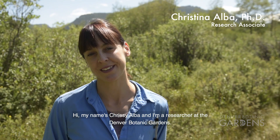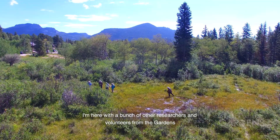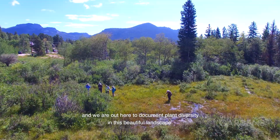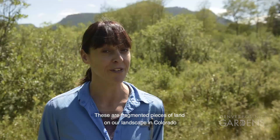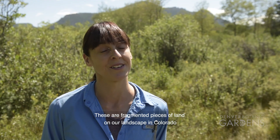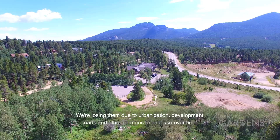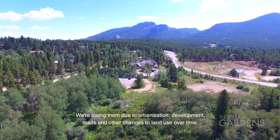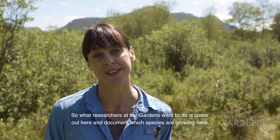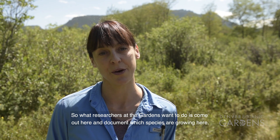My name is Chrissy Alba and I'm a researcher at the Denver Botanic Gardens. I'm here with a bunch of other researchers and volunteers from the gardens and we are out here to document plant diversity in this beautiful landscape. These are fragmented pieces of land on our landscape in Colorado. We're losing them due to urbanization, development, roads and other changes to land use over time, and so what researchers at the gardens want to do is come out here and document which species are growing here.